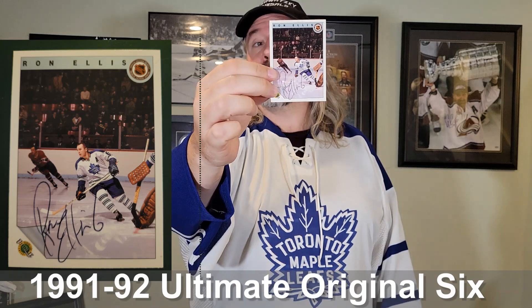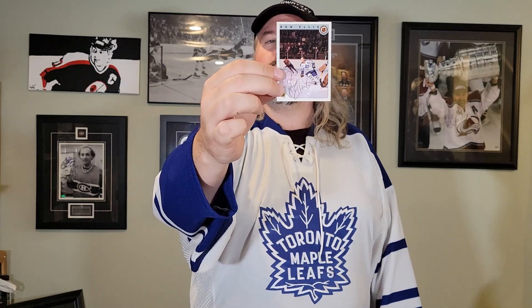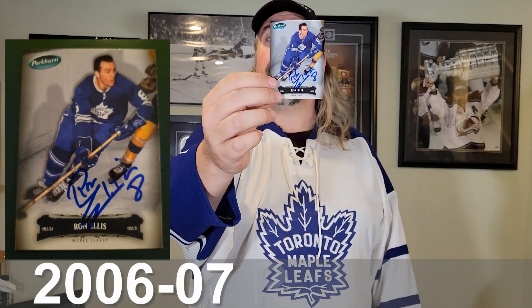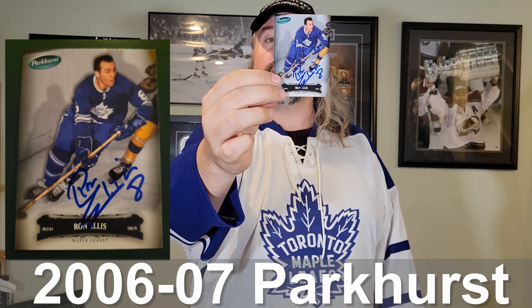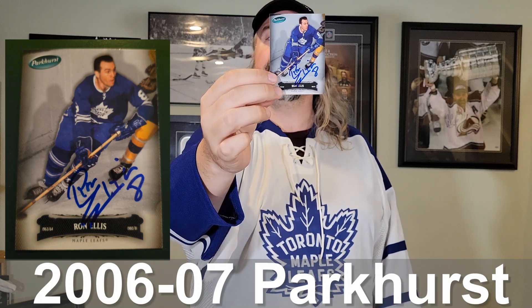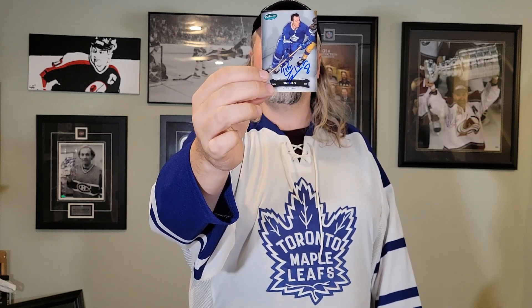We're going to be jumping ahead a few years, but this is a retro-style set — this particular set is from Ultimate Original Six, with Ultimate being the card manufacturer and Original Six focusing on an entire set of Original Six era players, and Ron was no exception. We also have a Parker retro set from around 2007-2008, with Ron Ellis pictured with the Leafs. He played his entire 16 seasons with the Toronto Maple Leafs, helping them win the Cup in '67, and there's a beautiful action shot of him.